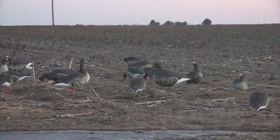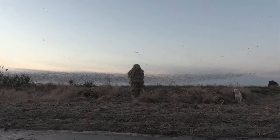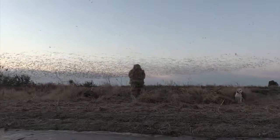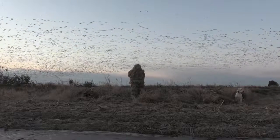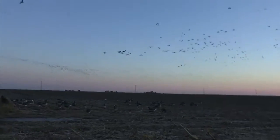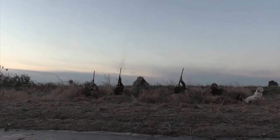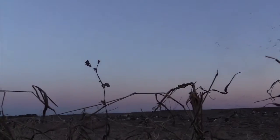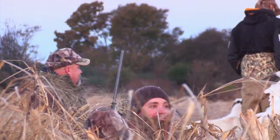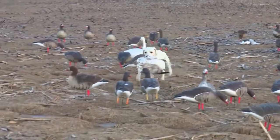Now that the decoys and blinds are set, the sky begins to fill up with thousands of geese and the Arkansas waterfowl season is about to kick off. We're going to get them out there. I couldn't even see those geese come in.